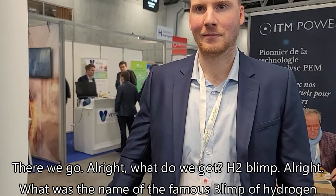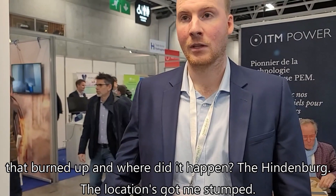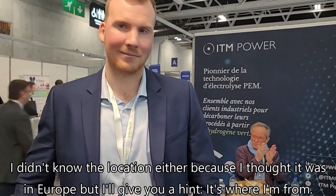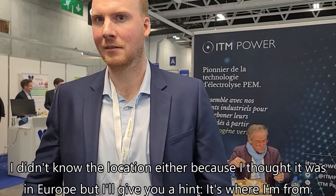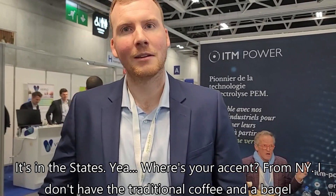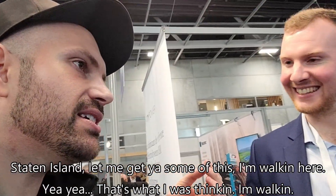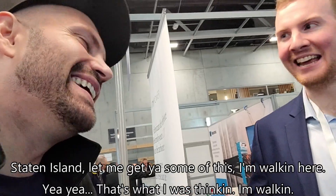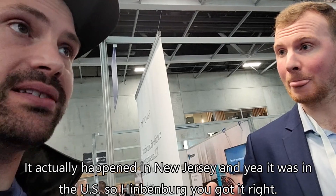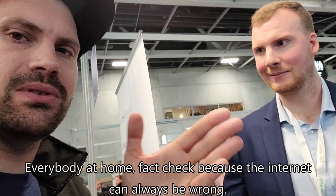What was the name of the famous hydrogen blimp that burned up, and where did it happen? Guessing New York? I thought it was in Europe, but I'll give you a hint — it's where I'm from. It's in the States? It actually happened in New Jersey. Hindenburg — you got it right. Everybody at home, fact check that because the internet can always be wrong.